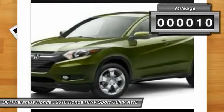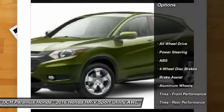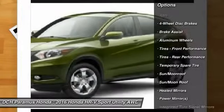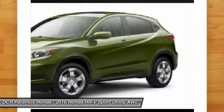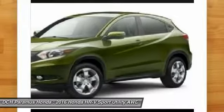Sitting on 17-inch alloy wheels, seating for 5 is available, or up to 58.8 cubic feet of cargo space. Powered by a 141-horsepower 1.8L engine with a 6-speed manual transmission or a CVT, which comes with front-wheel drive or all-wheel drive.